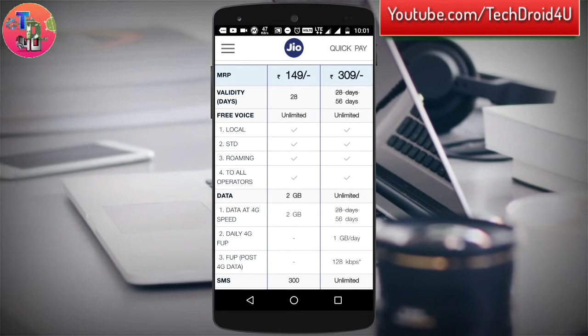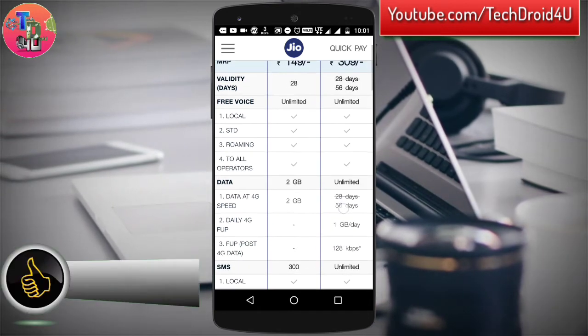The 149 rupee plan is also the same as before — you will get 28 days with 2 GB of data.